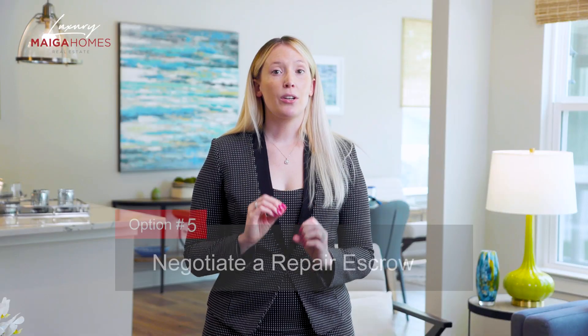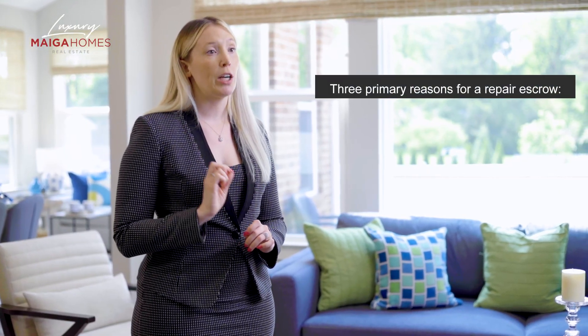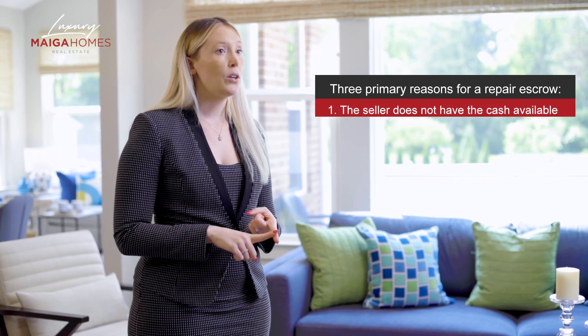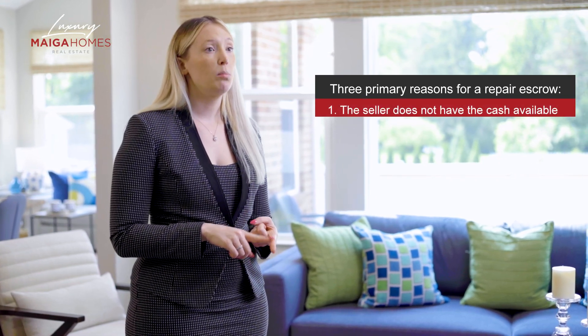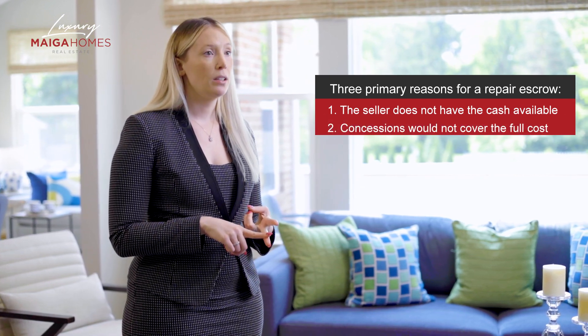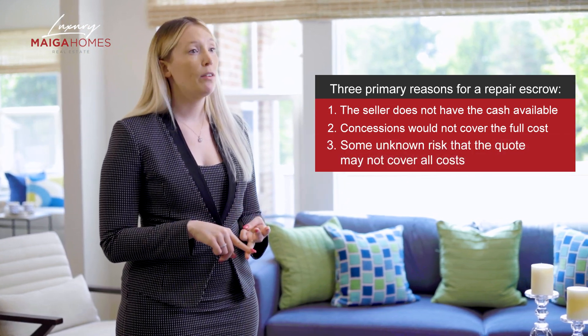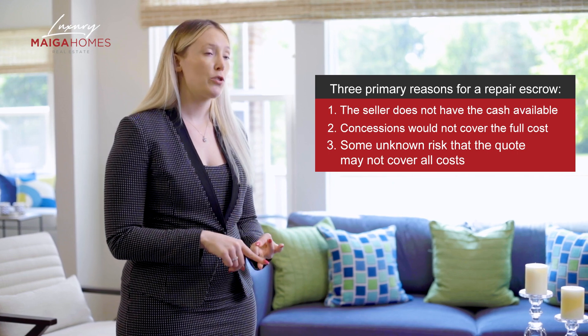If this is not something you're comfortable with, or the work has a lot of unknown factors, then you should consider option five: negotiate a repair escrow. This option is primarily reserved for major issues that arise during the home buying process that both the buyer and seller agree need to be addressed. There are three primary reasons your agent would negotiate a repair escrow: one, the seller does not have the cash available to complete the repair prior to closing; two, concessions would not cover the full cost of the repair; three, there is some unknown risk potential that the quote may not cover all costs and you want to protect your buyer from extra costs after closing.